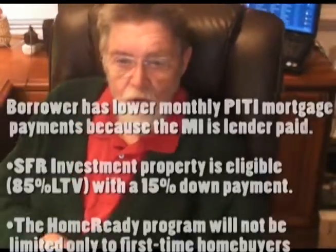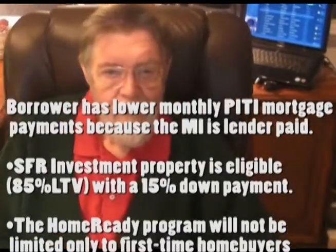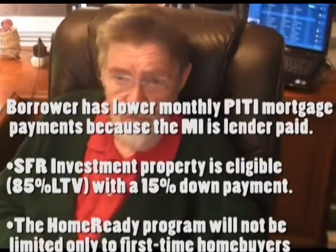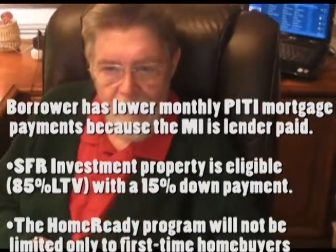The borrower has lower PITI mortgage payments because of MI's lender pay, and single family resident investment properties are now eligible — you can't do that on FHA — with an 85% LTV or a 15% down payment.